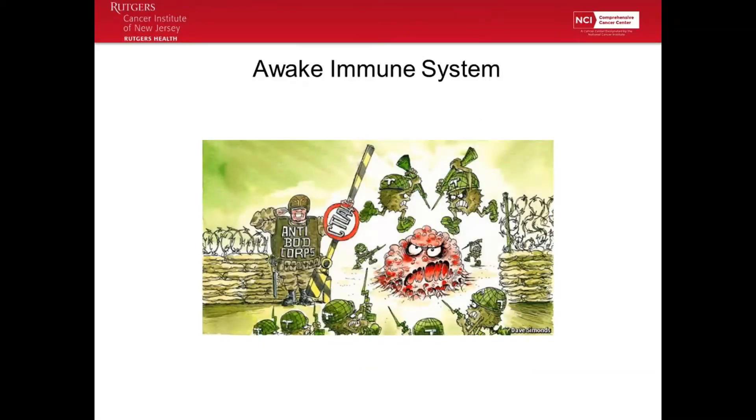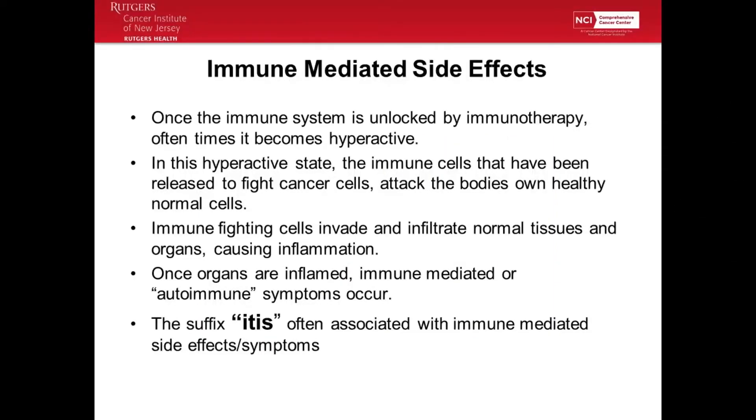This is an awake immune system — these are T cells fighting the cancer cells. So, immune-mediated side effects: basically what happens when patients experience side effects to immune therapies is that not only are the tumor cells being attacked, but our normal cells are affected too. T cells are activated, they invade our normal tissue, and our tissue becomes inflamed. Once that tissue becomes inflamed, patients start to feel side effects.